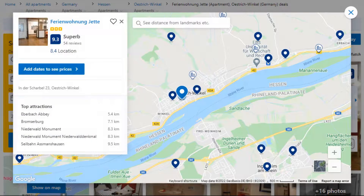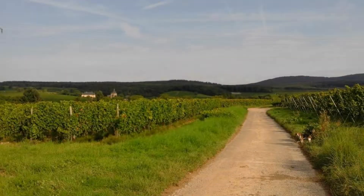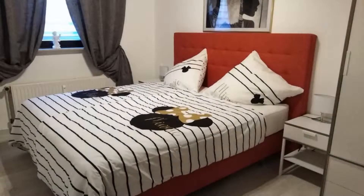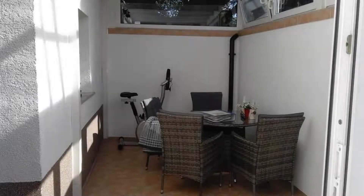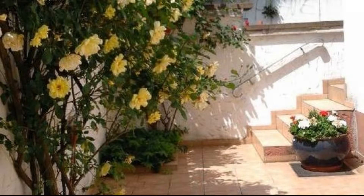Number 5. It is a 3-star property. The location of the property is attractive and guests love walking around the neighborhood. Check-in time is 3 pm and check-out time is 11 am. Guests are required to show a photo ID and credit card at check-in. Pets are not allowed. There is one type of room available on booking.com. You can book online and enjoy it.